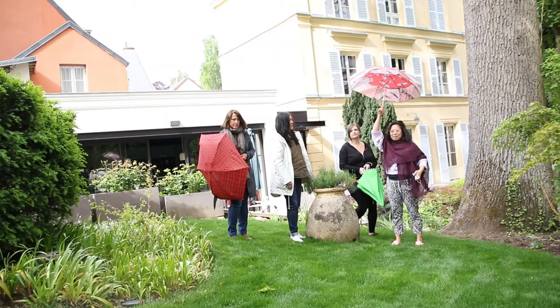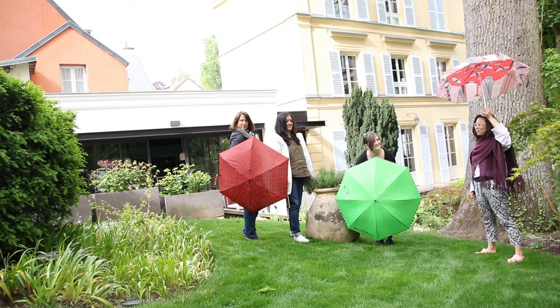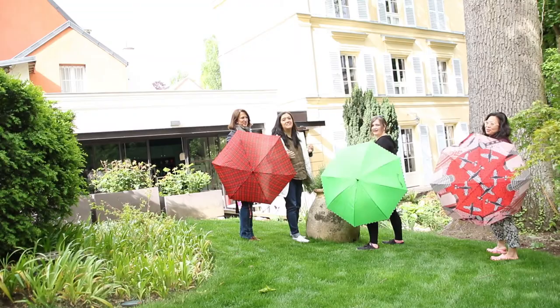I don't know exactly where this path will take me as I re-explore art and my relationship with it. But right now, I'm really enjoying finding myself again and setting my creative side completely free.